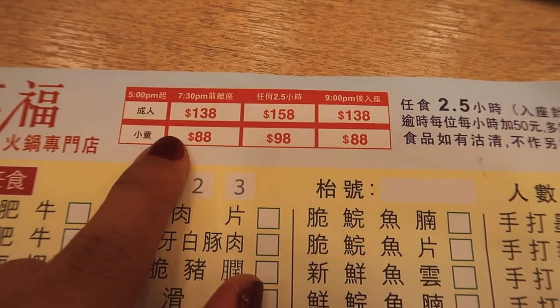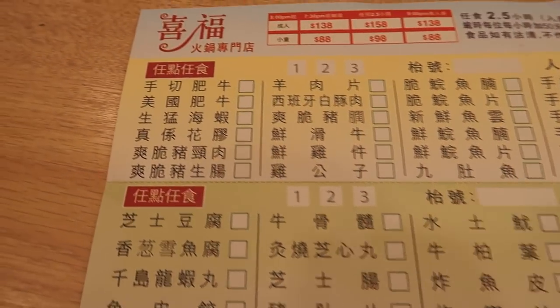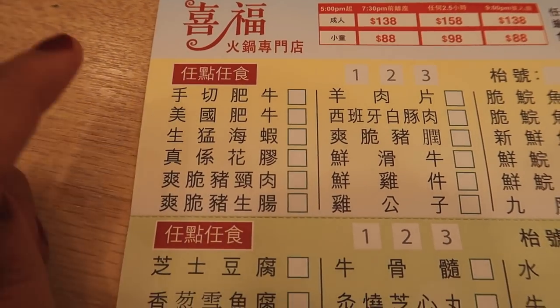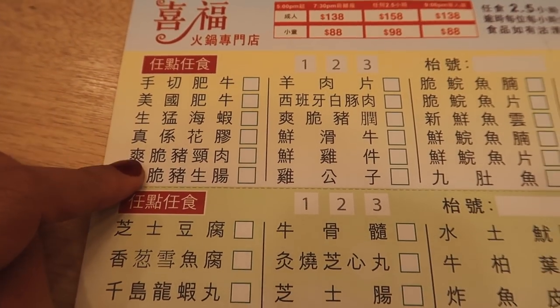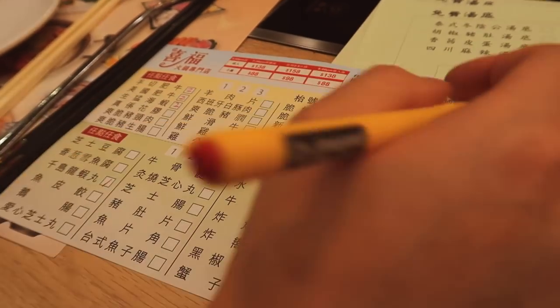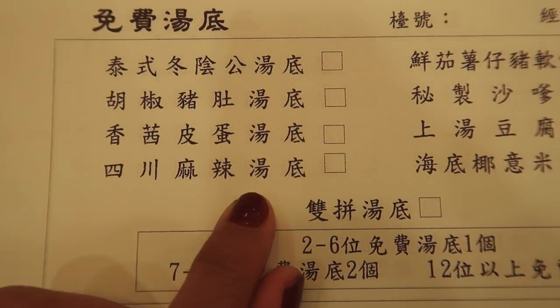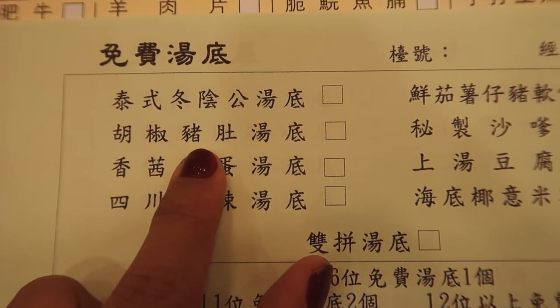That is pretty good, especially when you've come a flight and you're feeling very hungry like I am. These are the different prices for different timings, and these are all the different things you can get. Over here we've got some fatty beef, prawns, pig intestines and innards, lamb, chicken, wonton. You can also choose different types of bases — this one is a Szechuan chili base, and there's a chili and pig stomach option. Normally you order the meat and seafood dishes off the menu.